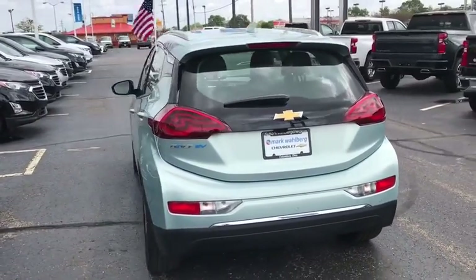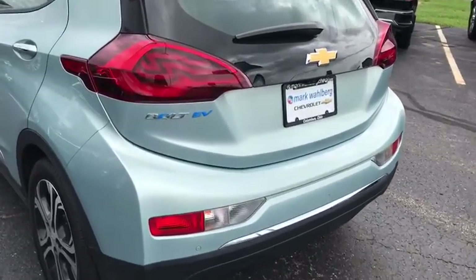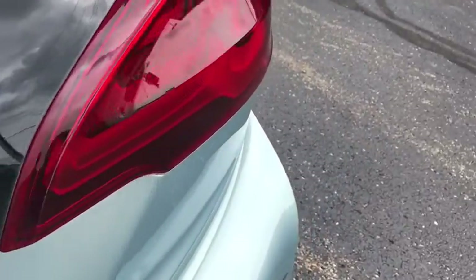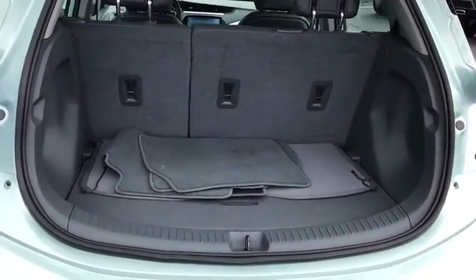This vehicle has less than 5,000 miles. Here are some of this vehicle's great options: traction control, leather-wrapped steering wheel, dual airbags, power steering, four-wheel disc brakes, heated steering wheel, power windows, security system.